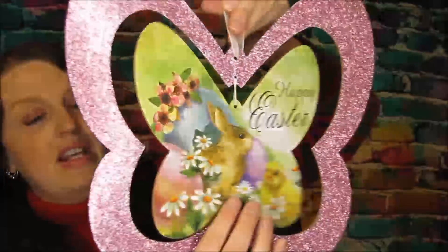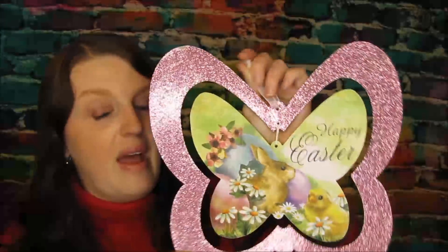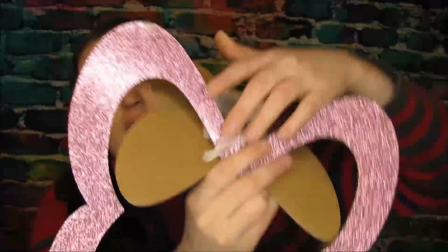I had to get the butterfly — I am obsessed with butterflies, I have butterfly tattoos. This one says 'Happy Easter.' I might just leave it the way it is, otherwise I'll cover it up. I did buy something at Target so stay tuned for that. I absolutely love glitter, and even if I don't do anything to it, just the outline alone is pretty cute.